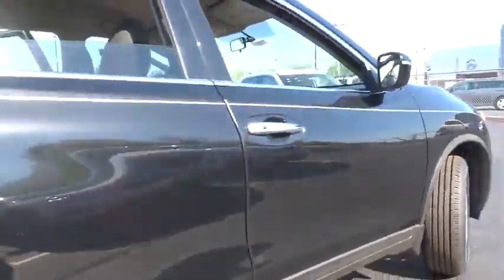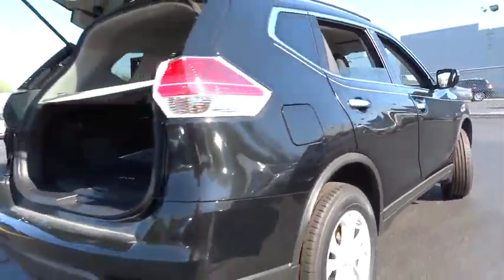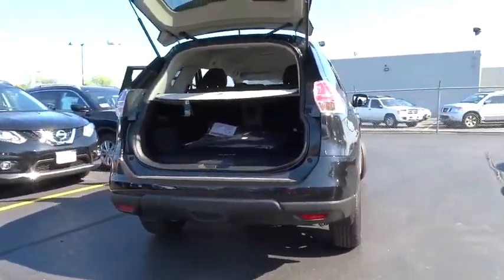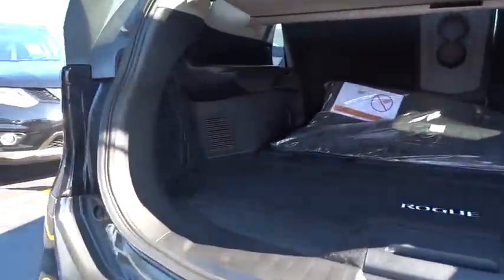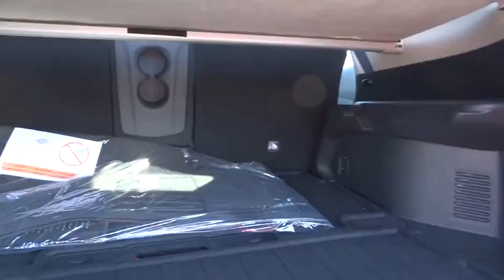Here are some of this vehicle's great options: stability control, keyless entry, steering wheel audio controls, traction control, backup camera, anti-lock braking system, Bluetooth, power steering, adjustable steering wheel, cruise control, keyless start.